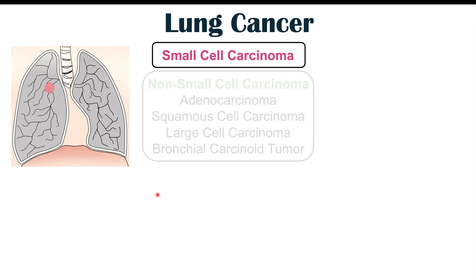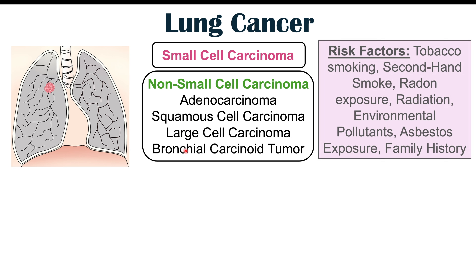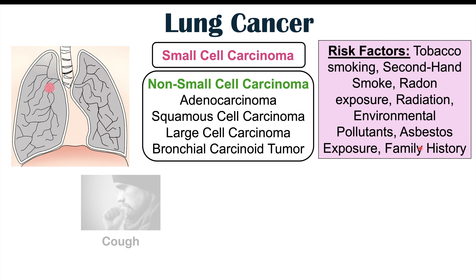Lung cancer can be broken into two main categories. One is small cell carcinoma, and another is non-small cell carcinoma, which includes adenocarcinoma, squamous cell carcinoma, large cell carcinoma, and bronchial carcinoid tumor. Risk factors include tobacco smoking, secondhand smoke, radon exposure, radiation, environmental pollutants, asbestos exposure, and family history.